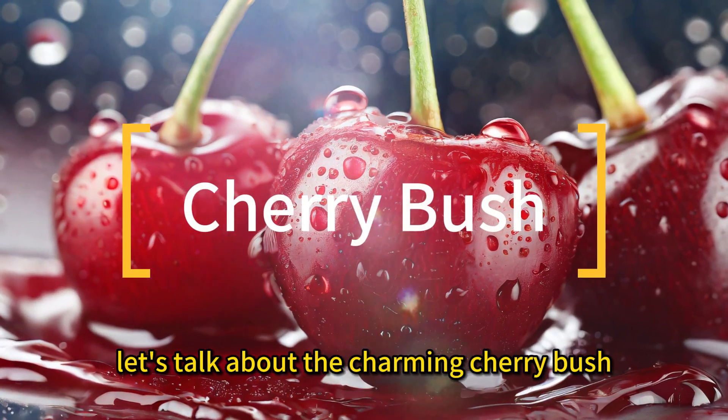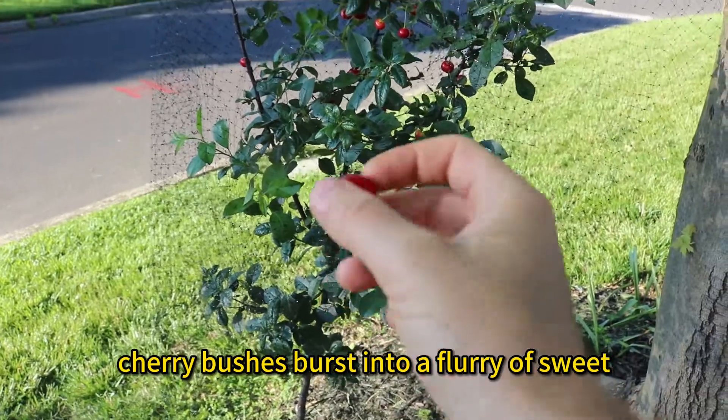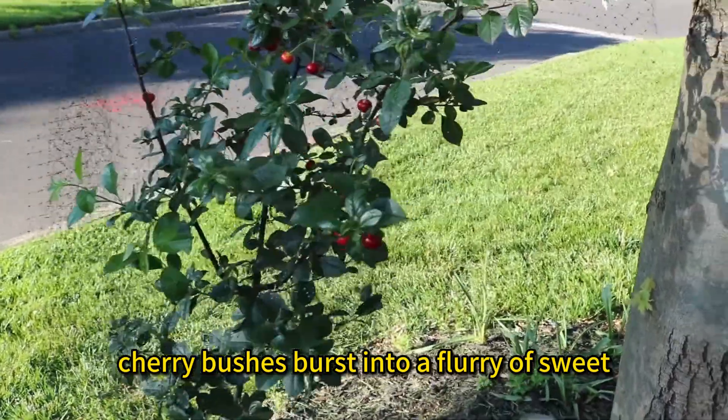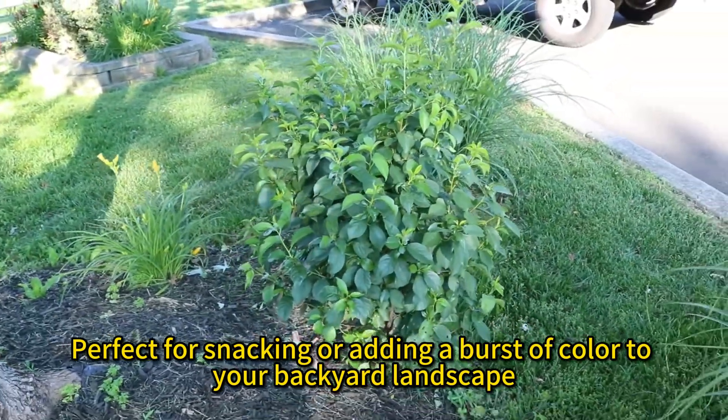Now, let's talk about the charming cherry bush. Ideal for smaller spaces, cherry bushes burst into a flurry of sweet bite-sized fruits, perfect for snacking or adding a burst of color to your backyard landscape.